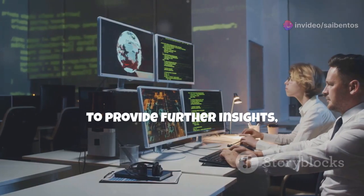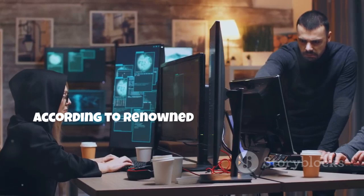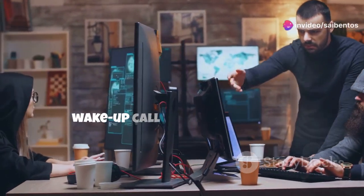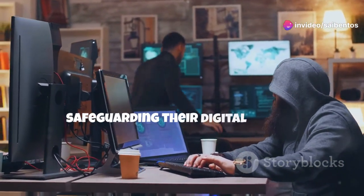To provide further insights, let's hear from cybersecurity experts. According to renowned experts in the field, these tools are not just a threat, but a wake-up call for individuals and businesses to stay vigilant in safeguarding their digital assets.